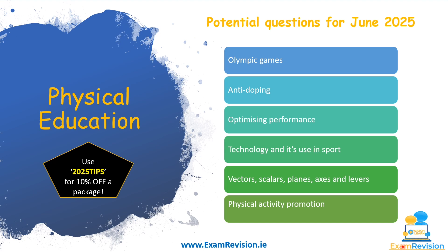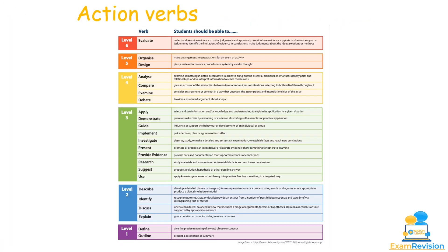Technology and its use in sport is also quite common, especially with the controversy around VAR in the Premier League. Vectors, scalars, planes, axes and levers are very common in short questions or Section B. Physical activity promotion — the ways physical activity is promoted, what guidelines exist for Ireland, and the role of national governing bodies — also tend to come up. Be aware of the action verbs and question terms that appear on the Leaving Cert paper.